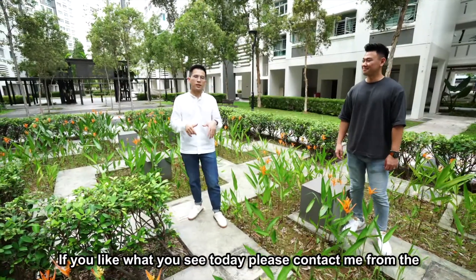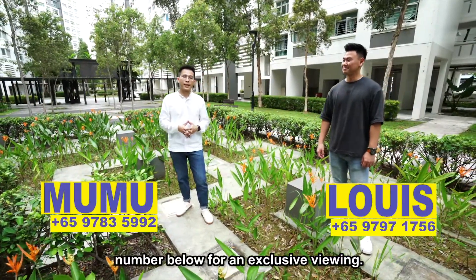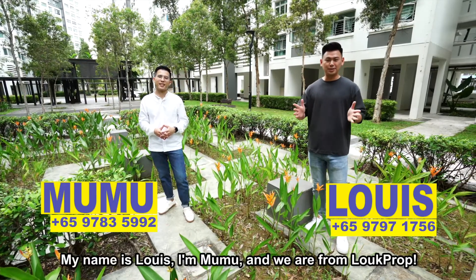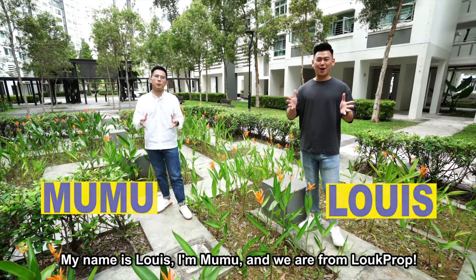If you like what you see today, please contact us at the number below for an exclusive viewing. If you like the content, don't forget to like the video and subscribe to the channel. My name is Louis. I'm Moomoo. And we are from LoopProb.